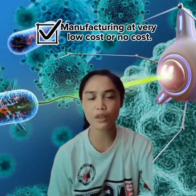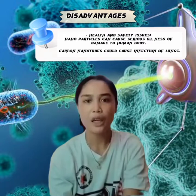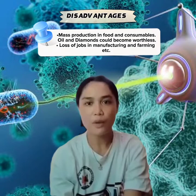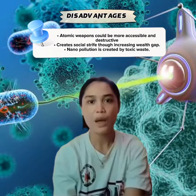Disadvantages: health and safety issues — nanoparticles can cause serious illness or damage to the human body, and carbon nanotubes could cause lung infections. Mass production could make materials like oil and diamonds worthless. There could be loss of jobs in manufacturing and farming. Automated systems could become more destructive and create social strife by increasing the wealth gap. Nanopollution is created by toxic waste. Nanotechnology can make our lives easier and faster, but let's not forget it has many kinds of disadvantages. Before we use it, let's think carefully about whether we really need to.